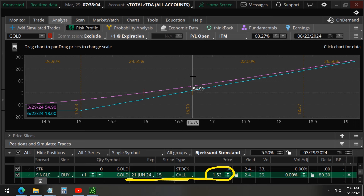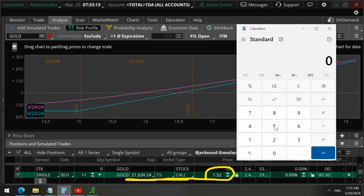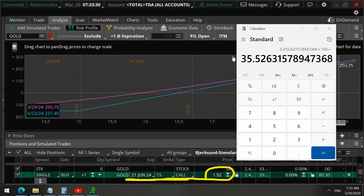This profit-loss diagram already takes into account the cost of the trade — that's why if it went down, it would have been a loss. When we calculate the profit percentage, we take that $54, divide by $152, and multiply by 100, giving us a profit percentage of 35%.